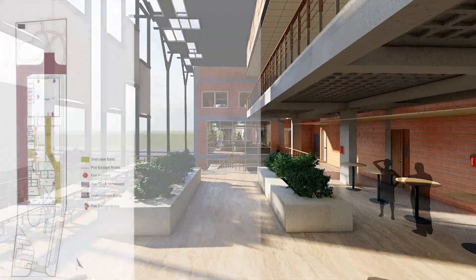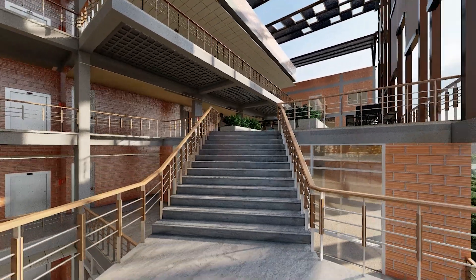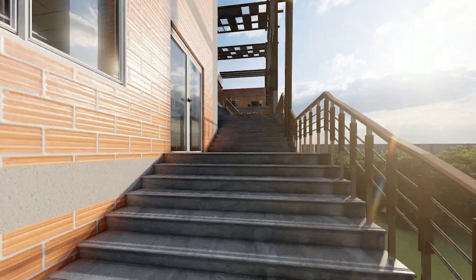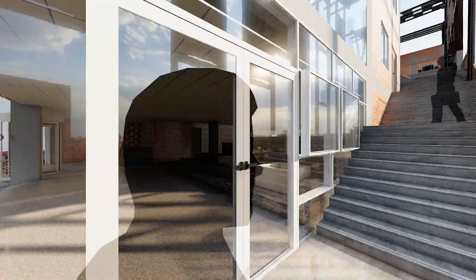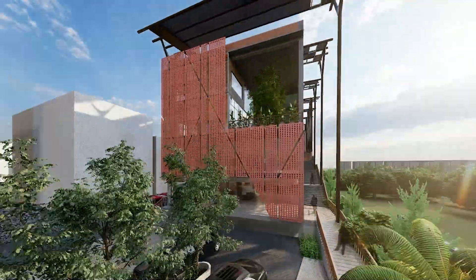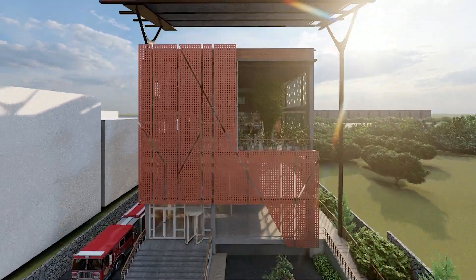The building is equipped with firefighting installation and has five days of autonomy in case of a catastrophic situation. The building has an extended solar canopy making it net energy positive.